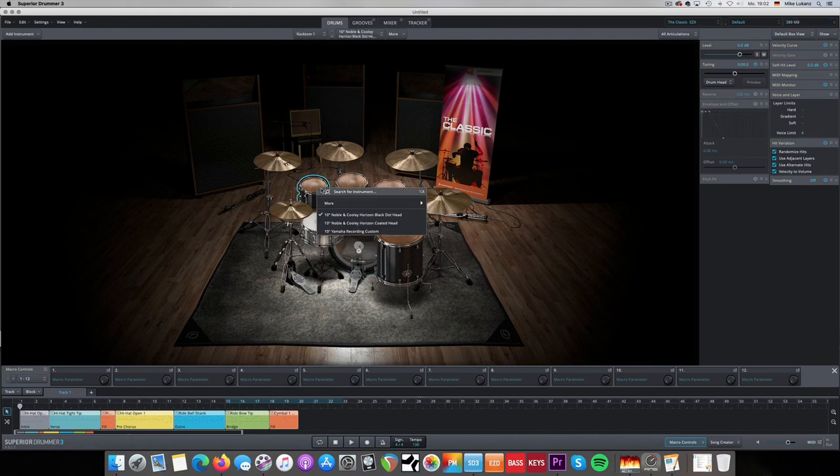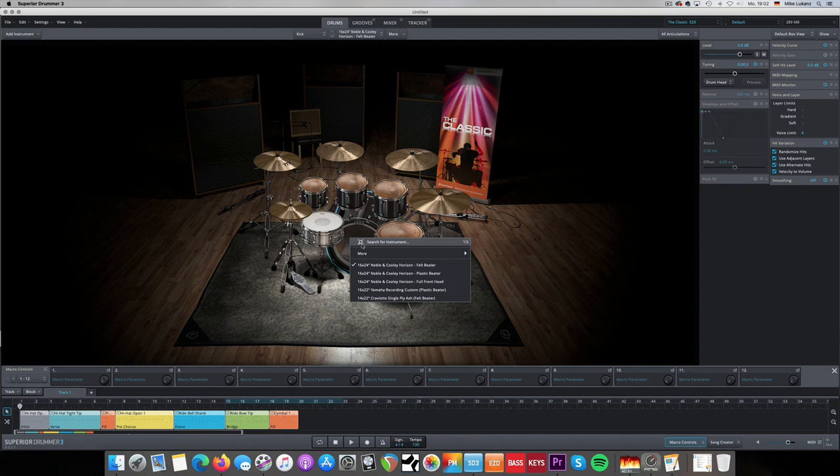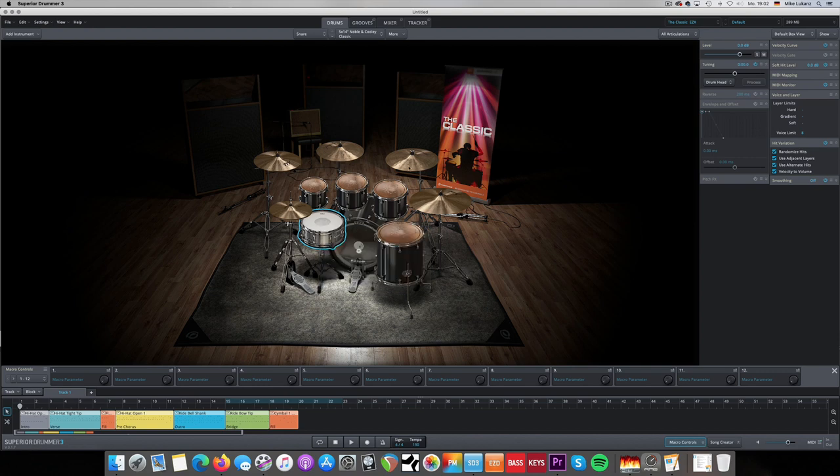The Classic EZX is absolutely light on CPU. When you load a preset, it's maybe 200 or 300 megabytes. It sounds awesome. The room is not big — it's quite dry. You have three kits to choose from: a Noble Coolie, Yamaha Recording Custom, and Craviato, so it's almost boutique-like. You have five snares and five kick drums, a lot of cymbals. It was recorded on the famous Helios console, so a great-sounding console.